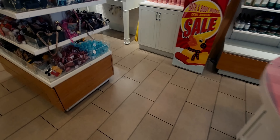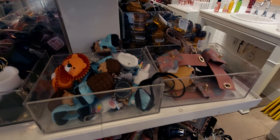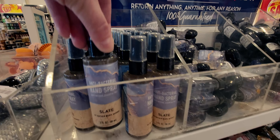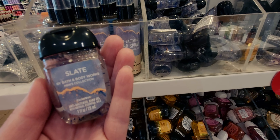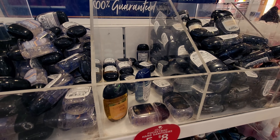Over here is the pocket bacs. I was checking to see if there's any new cuteness — it's all pretty much the same since I showed you last time. But they did bring in — I know Delta Shores had this one — but now this store here in Elk Grove also has the Slate antibacterial hand spray as well as the pocket bac. I thought that was pretty cool to see today.